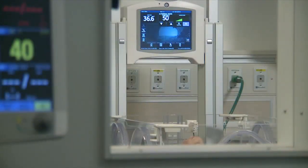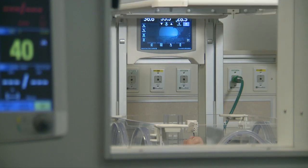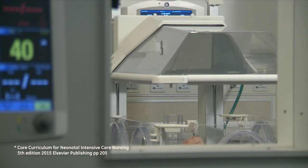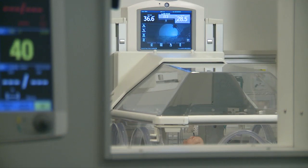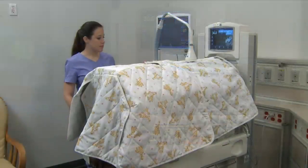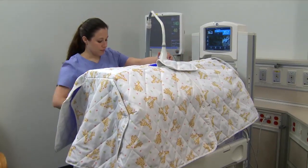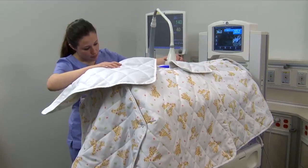Continuous bright light can contribute to a baby's stress. It's important to optimize a protective environment with light reduction, which reduces stress, promotes sleep, and provides retinal protection. Evidence suggests that light level should be very dim for at least part of the day for some babies to facilitate circadian rhythms and sleep cycle development.